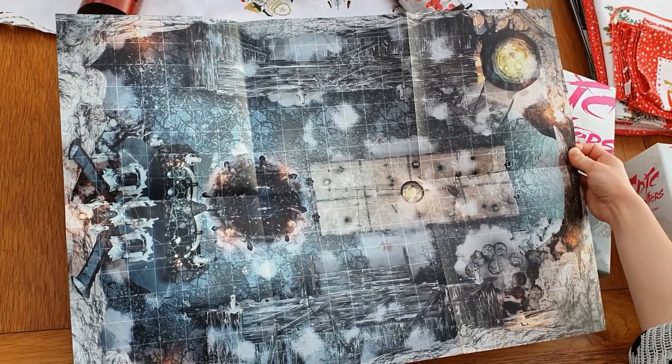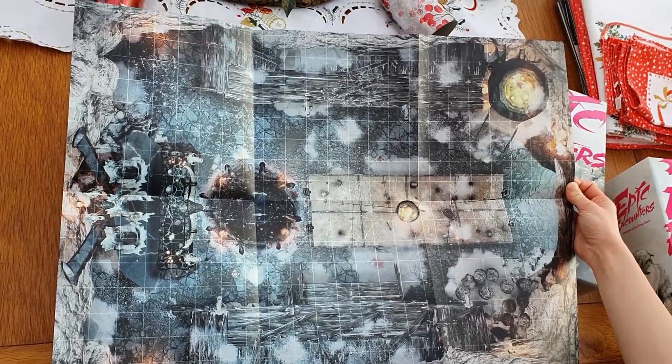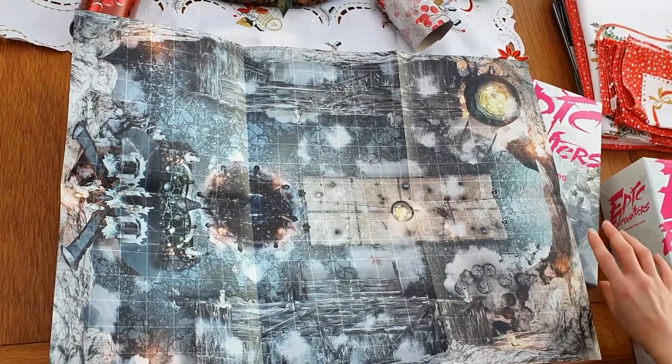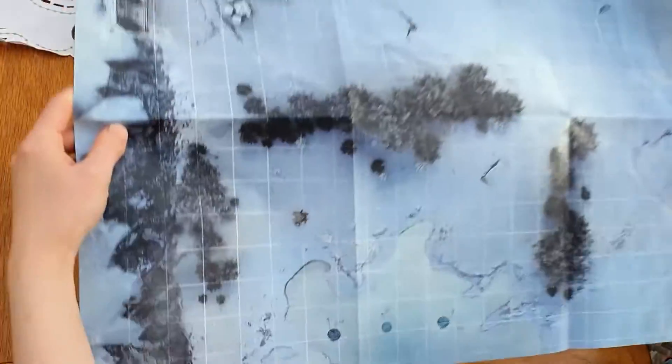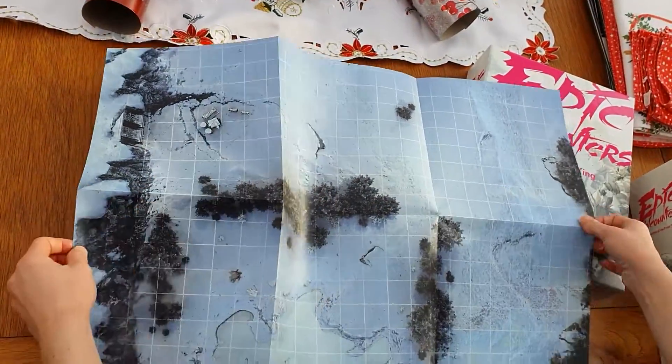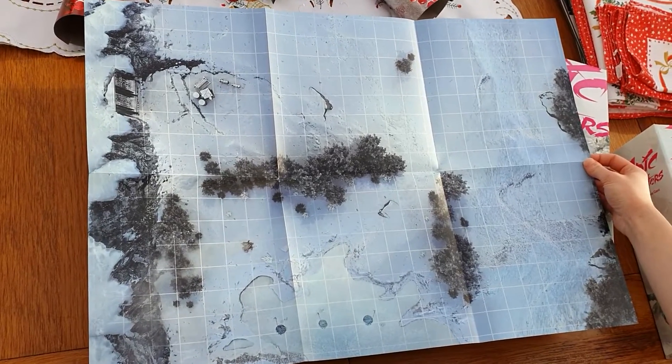I think it looks like an encampment anyway. I think that's meant to be a long sort of table with a campfire — perhaps a table? Let's turn it over. That's nice as well. We've got a nice icy wasteland with a few trees dotted about.